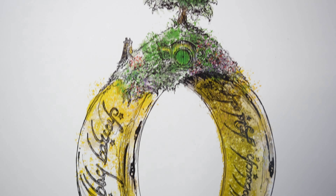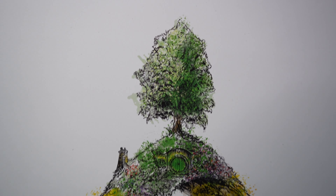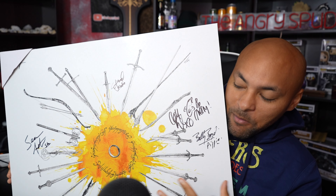So this is the first one. As you can see, the detail is absolutely amazing. It's like on top of the world, and on the bottom you got the Shire, and then you got Mordor. How cool is that?